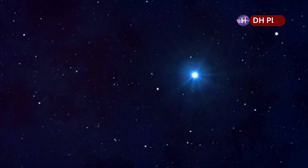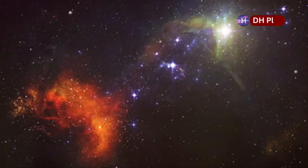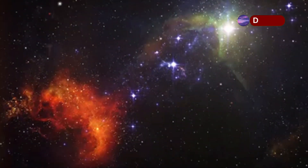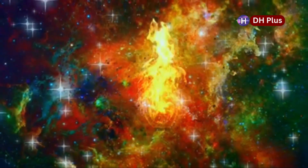What makes Betelgeuse so interesting is how close it is to Earth. It's about 640 light-years away, which is pretty close when we're talking about space. Because it's so close and so big, Betelgeuse is a perfect candidate for a spectacular event — a supernova.